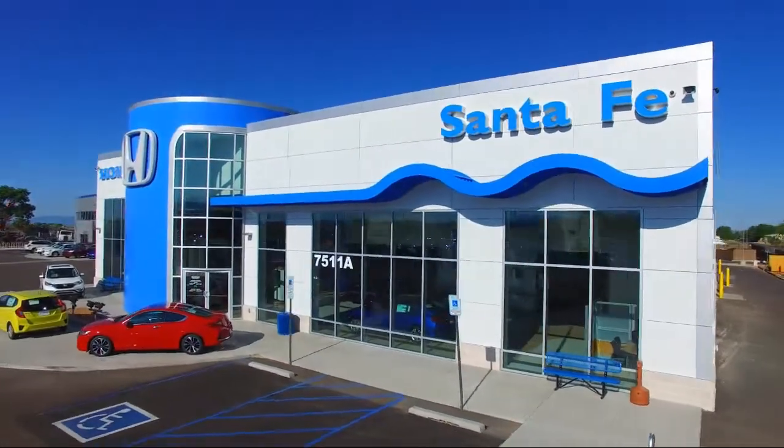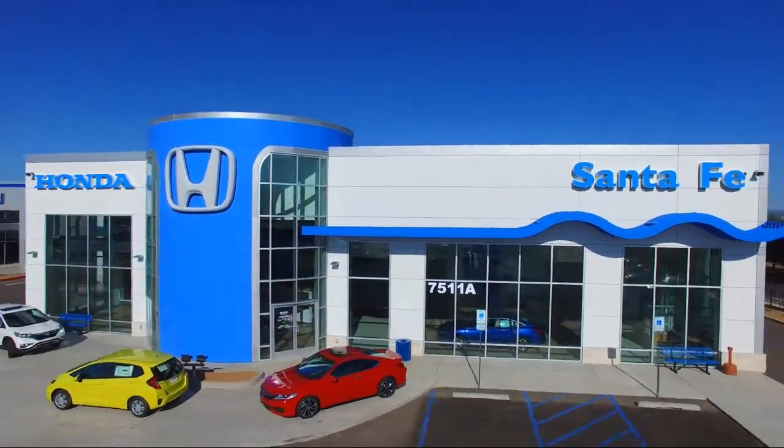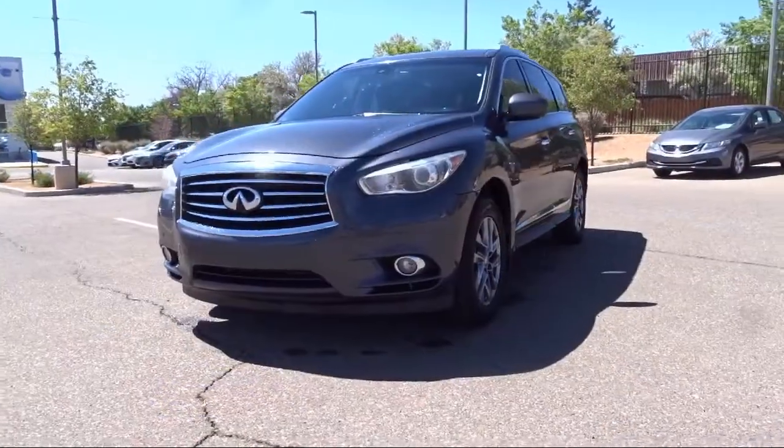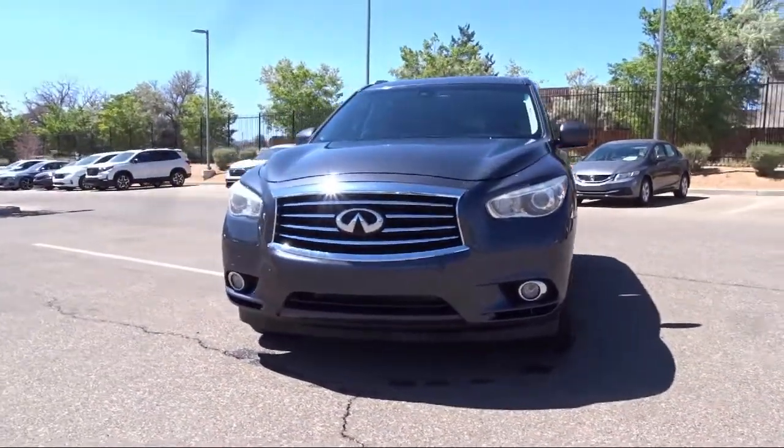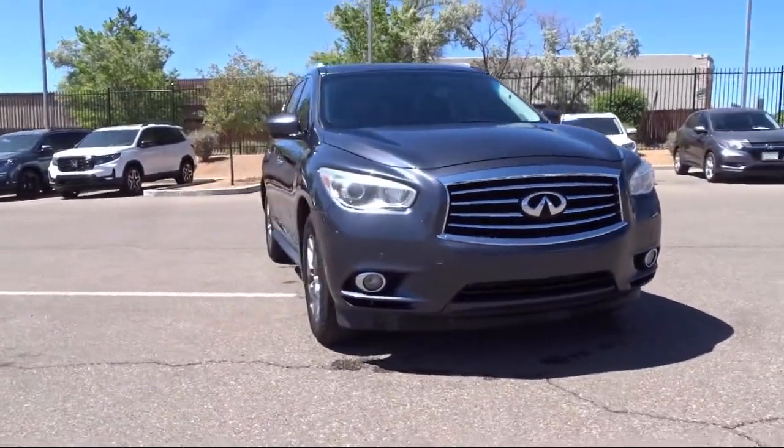Welcome to Honda of Santa Fe, and here's a look at another one of our fine vehicles from our great selection. It comes equipped with navigation, all wheel drive, keyless entry, rear view camera, and a premium package with all the right options.